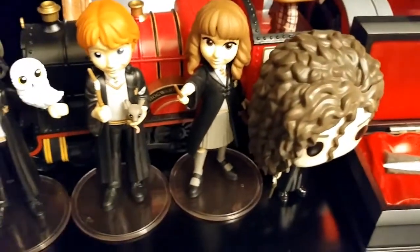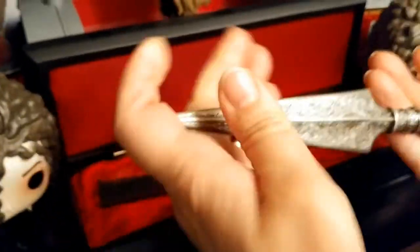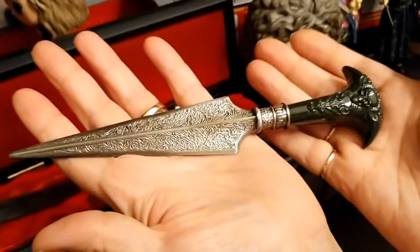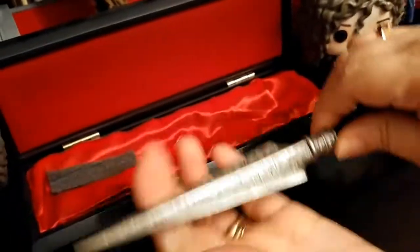Bellatrix is standing here because this is the dagger that she threw to kill Dobby. We got this from Universal Studios in Florida — it's a Noble Collection piece, and they actually let us take it in our luggage.